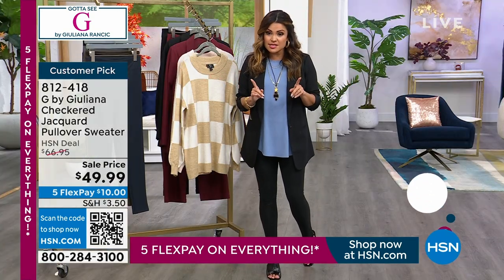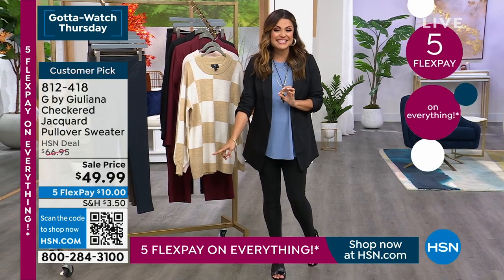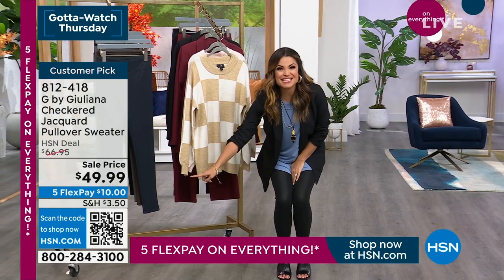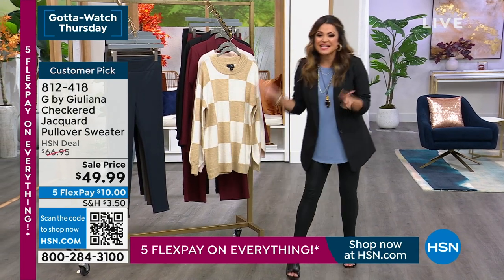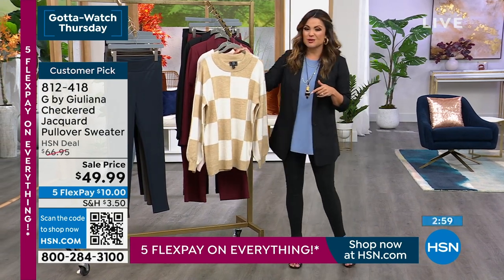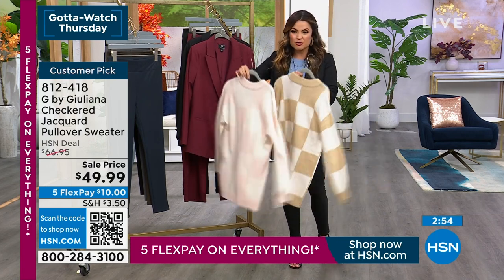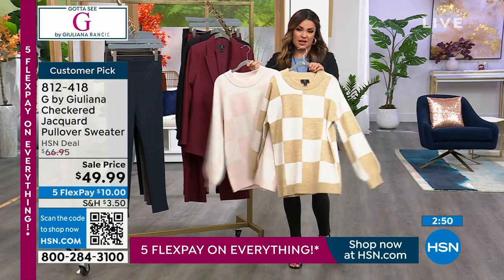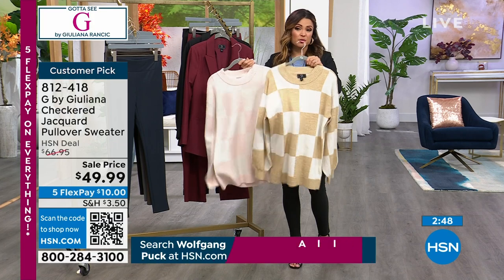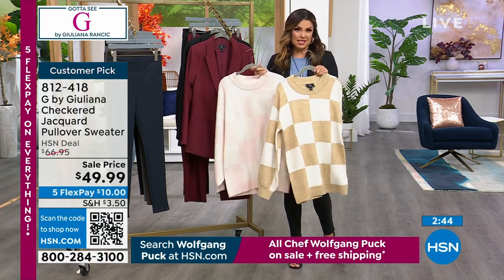Normally this is $66.95, so look at our sale price: $49.99. And this is the flex pay I keep talking about — it's like your best friend when you're shopping HSN. Ten bucks is going to get this sweater home for you. You can call us, head to hsn.com, use our free app, or even scan that QR code on your screen right now with the camera on your cell phone or tablet, and it will take you directly to the item we're currently presenting.